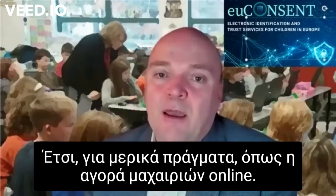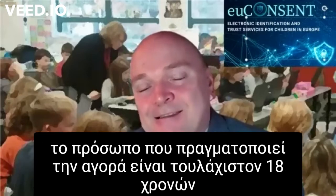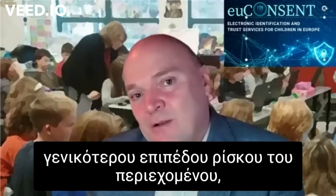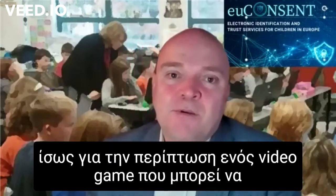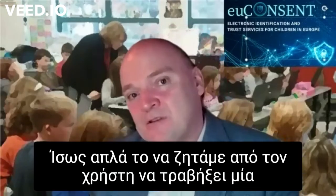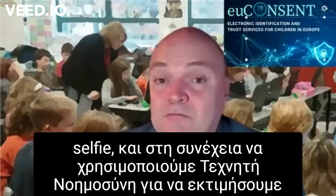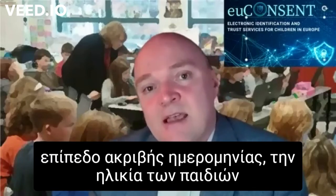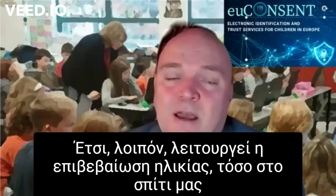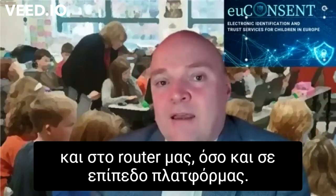For some things like buying a knife online, you may wish to be absolutely 100% sure that the person buying is at least 18 years old. Whereas when assessing the general level of risk of content — perhaps a computer game that might be slightly scary for younger children — then a softer form of age estimation might be possible, perhaps just asking the user to take a quick selfie and using artificial intelligence to estimate, with quite a good degree of accuracy, how old the child might be before they're allowed to access that content. So that's how age assurance can work, both in the home, on your router, and at the level of the platform.